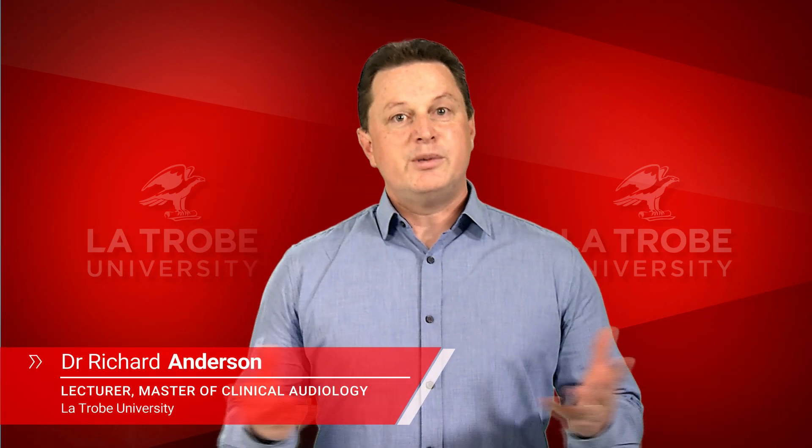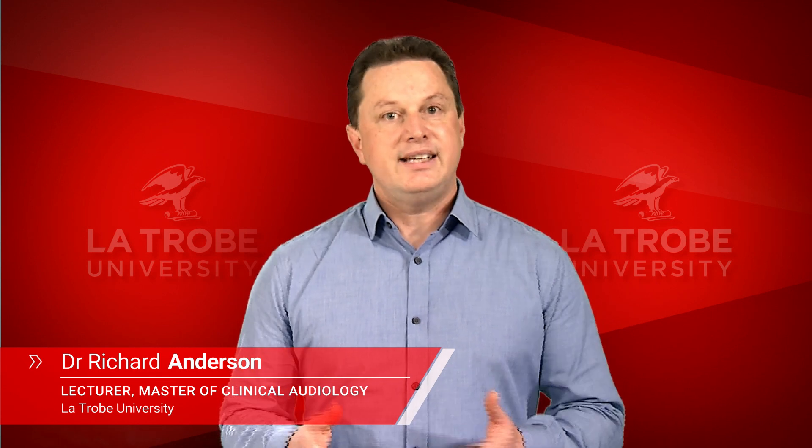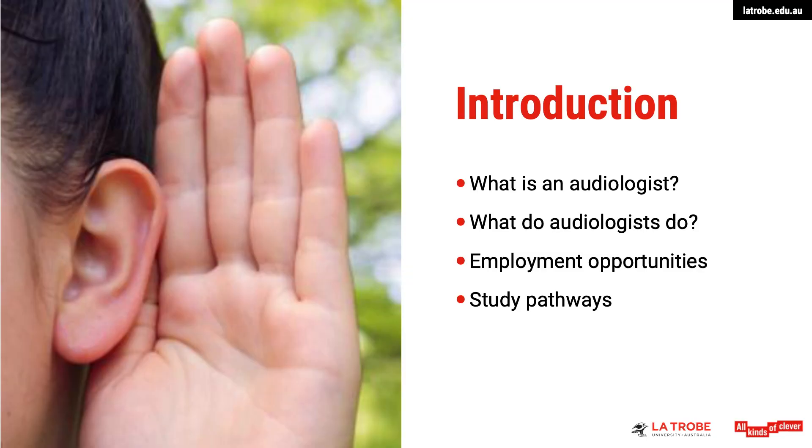Hi, my name is Richard and I'm an audiologist and lecturer in the Masters of Clinical Audiology course here at La Trobe University. Today I'm going to give you a brief overview of what an audiologist is and what we actually do. I'm also going to talk about the enormous job opportunities that exist for audiologists as well as the study pathways to become an audiologist here at La Trobe University.